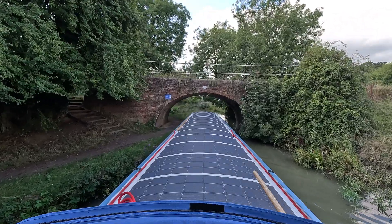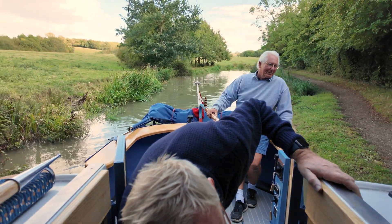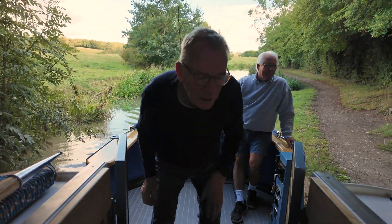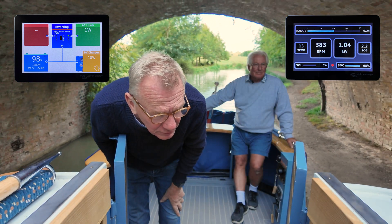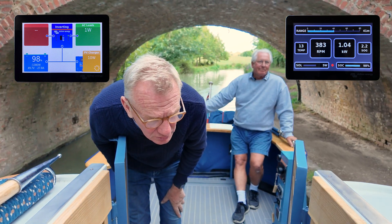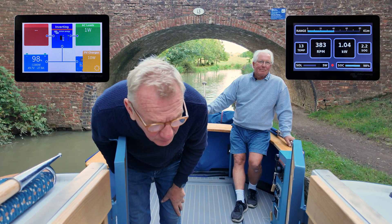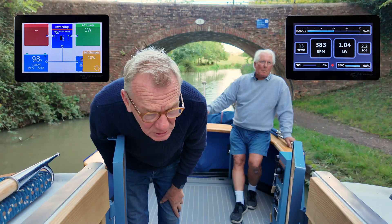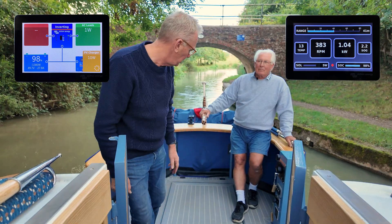Let's see what's going on on the display here. At this moment in time, you're using one kilowatt to go forward, and you've got 380 RPM, temperature of the motor is 13 degrees, and it says here that you've got a range of 40 miles.